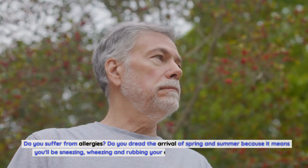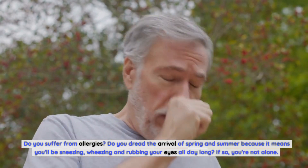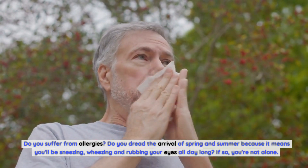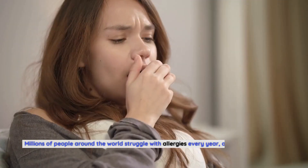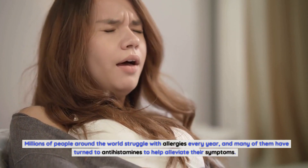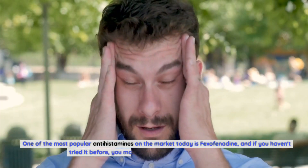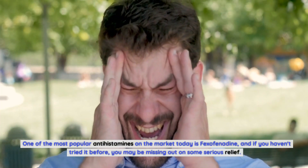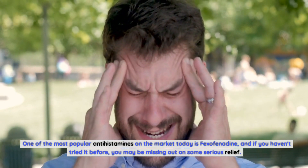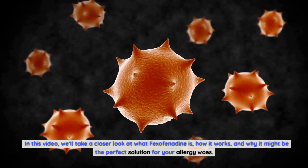Do you suffer from allergies? Do you dread the arrival of spring and summer because it means you'll be sneezing, wheezing, and rubbing your eyes all day long? If so, you're not alone. Millions of people around the world struggle with allergies every year, and many of them have turned to antihistamines to help alleviate their symptoms. One of the most popular antihistamines on the market today is fexofenadine.